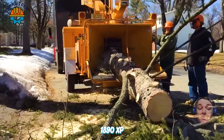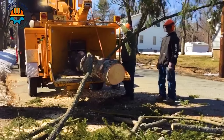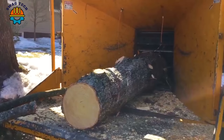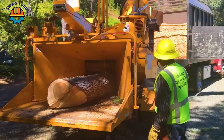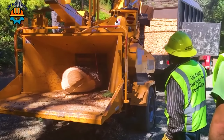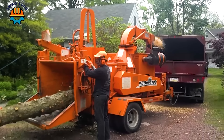The vibration of the Bandit 1890XP when chopping an 18-inch tree shows its strength and endurance. It was a bit scary to see the Brush 1890 shred this giant spruce tree so easily.